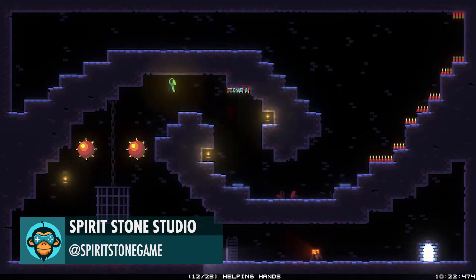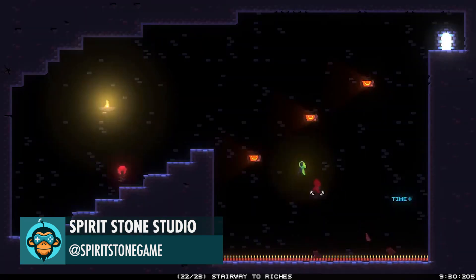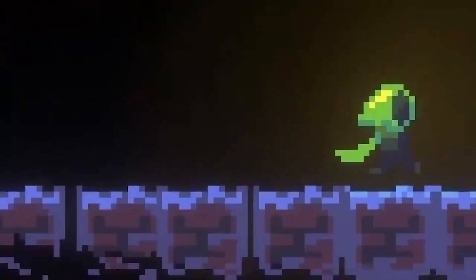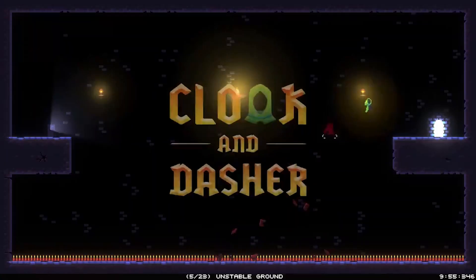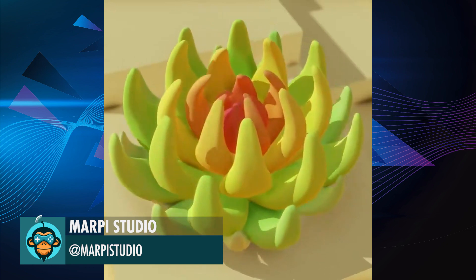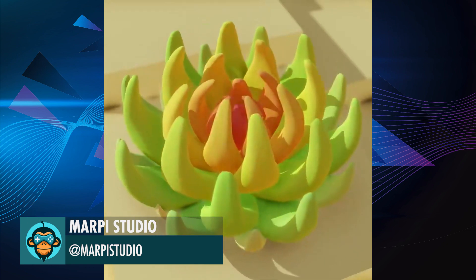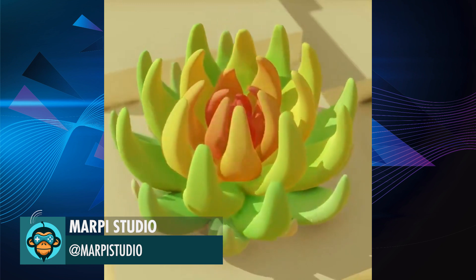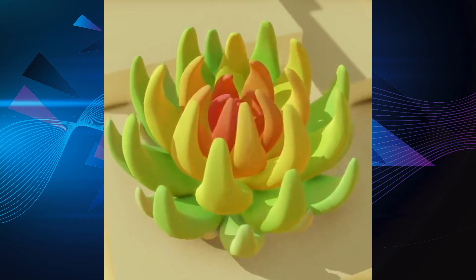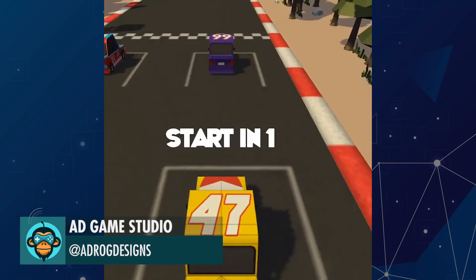Here's an updated Smash Cut Preview for Cloak & Dasher by Spiritstone Studios. Marfi Studios says hello world. AD is testing their new low-poly racing sim.